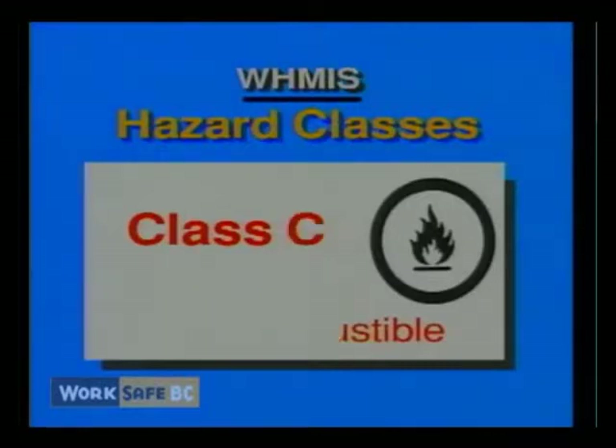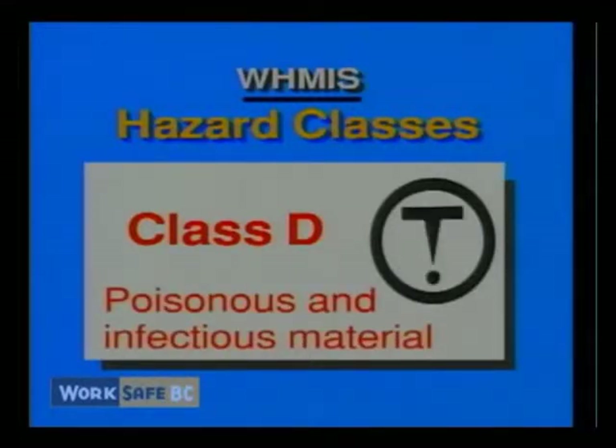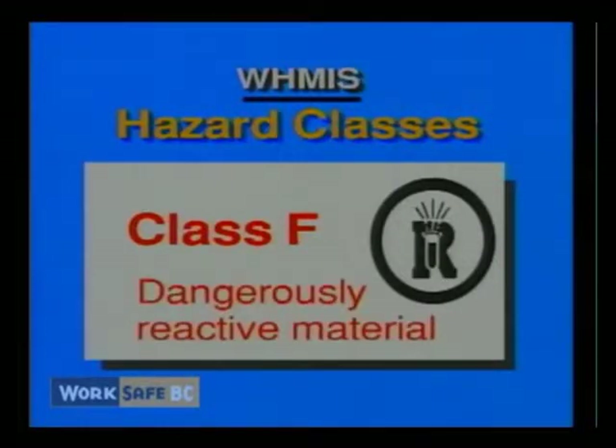Class D, poisonous and infectious material; Class E, corrosive material; and Class F, dangerously reactive material.